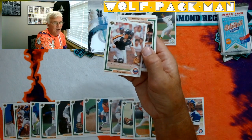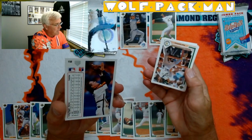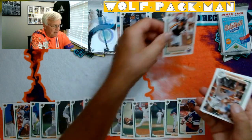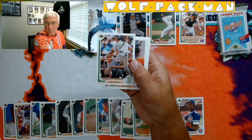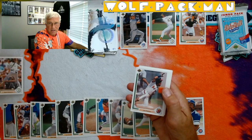Craig Biggio — I thought it was Bagwell for a second. This would have been his fourth year in the league, so there's a cool card. Mark McGwire — will he ever get in the Hall? That is the question, isn't it?